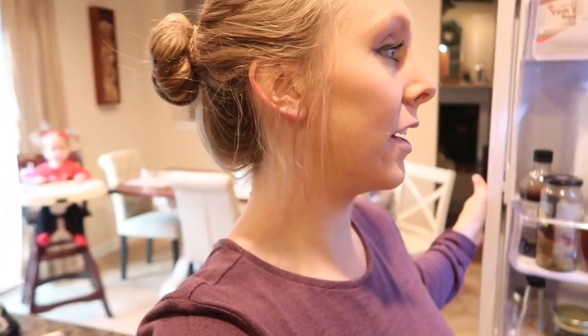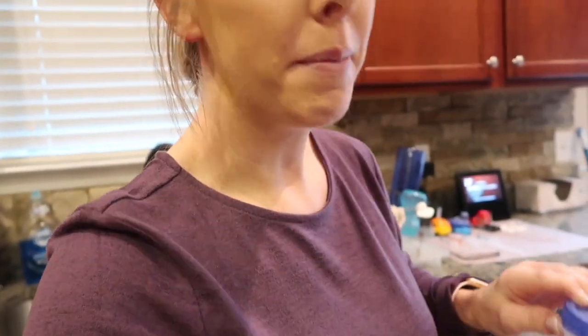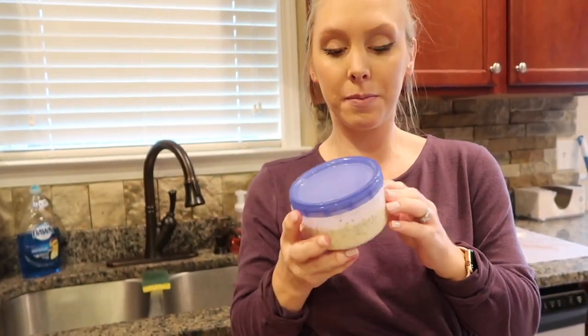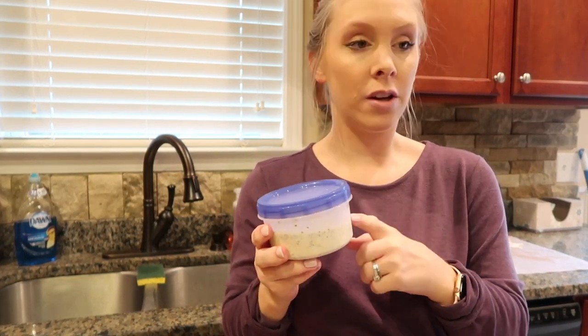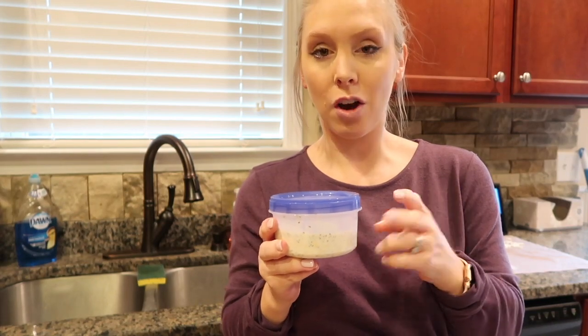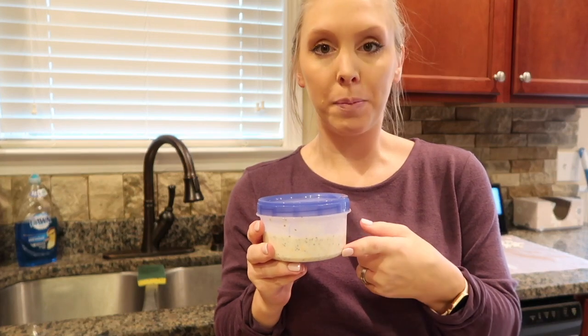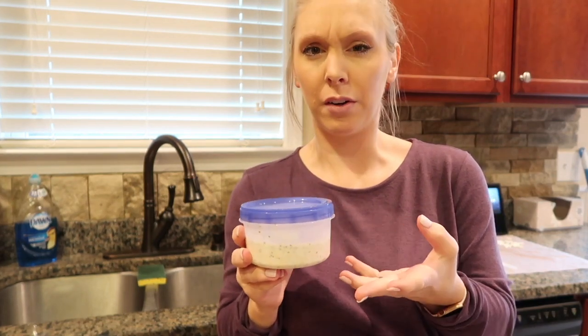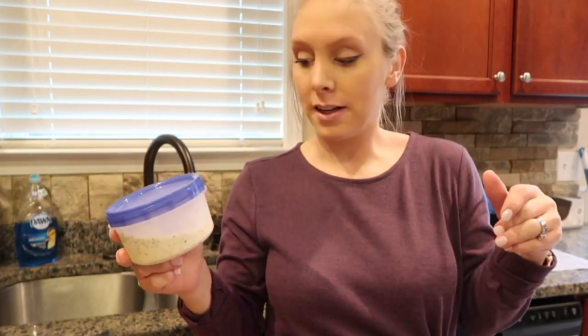Another thing I like to do to make mornings super easy when I'm working — I only work three days a week, it's a part-time job, and the kids go to preschool on those days. Anyway, I make overnight oats for myself, which is just old fashioned rolled oats, chia seeds, almond milk. I put a little bit of maple syrup in here, then blueberries and Greek yogurt. I mix it up the night before — or you can make it a couple days ahead of time — put it in the fridge overnight and just eat it like this. It's so good.